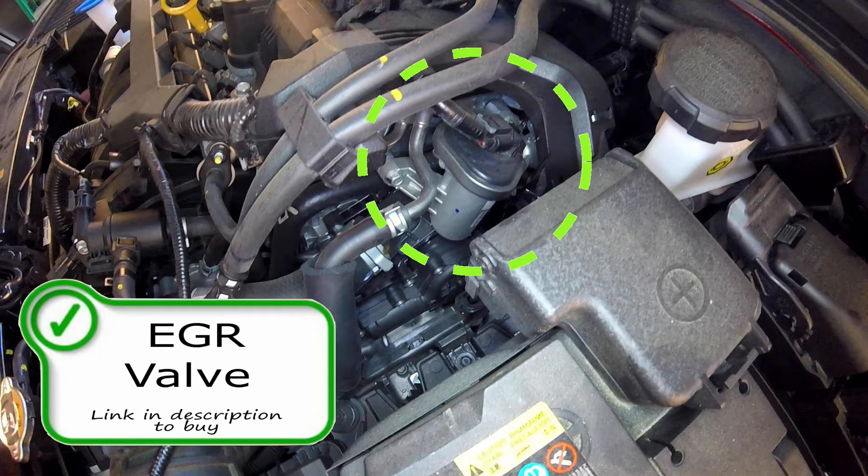Next we have your EGR valve. This valve allows burnt exhaust gases going through the exhaust to be repurposed or re-burnt through the ignition or combustion process. This valve is mainly here for efficiency — it increases the fuel efficiency of the vehicle. It makes you lose a little bit of power, but for the efficiency that you gain it is a good give and take. Your EGR valve can be responsible for codes such as P0401, P0400, P0404, P0403, P0402, and some other codes as well.